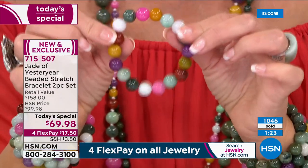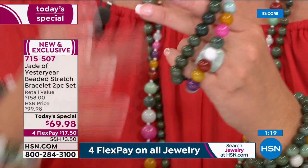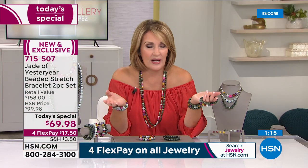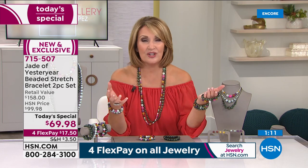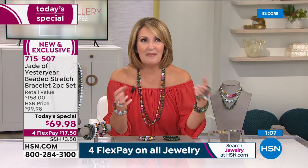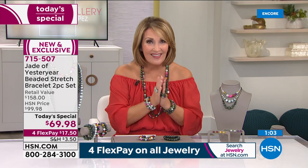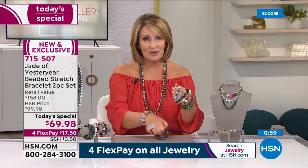Most people can't find jade — even at HSN we don't carry jade except this jade. A lot of other jewelry collections would love to do jade but you just cannot get your hands on it. We're very fortunate that Stella has the connections to bring us these special pieces.